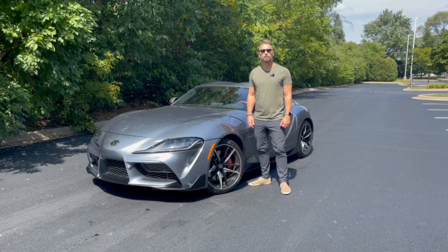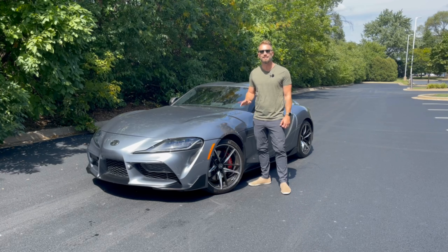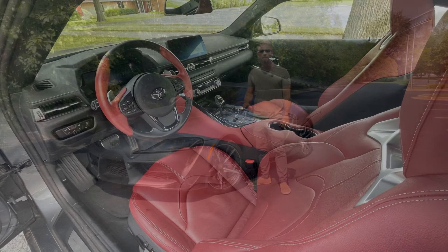Hi everyone. Today we're taking a look at the 2022 Toyota GR Supra 3.0. Toyota relaunched the Supra name back in 2020 and it's been evolving every year since. It's currently available with either a 2-liter four-cylinder engine or a 3-liter inline-six that gets 382 horsepower. Last year I drove the 2.0 and now we're taking a closer look at this 3.0 version.